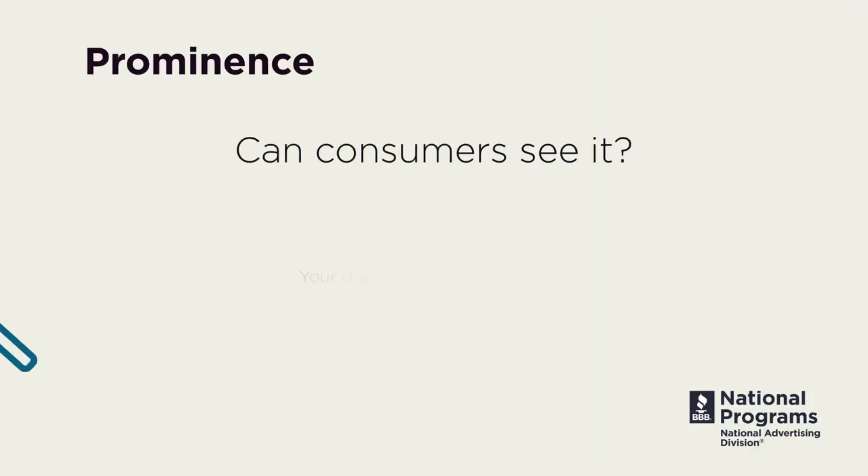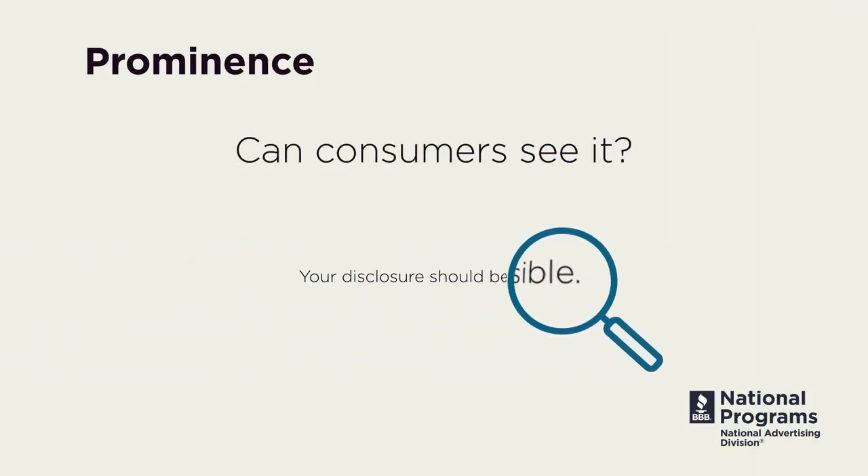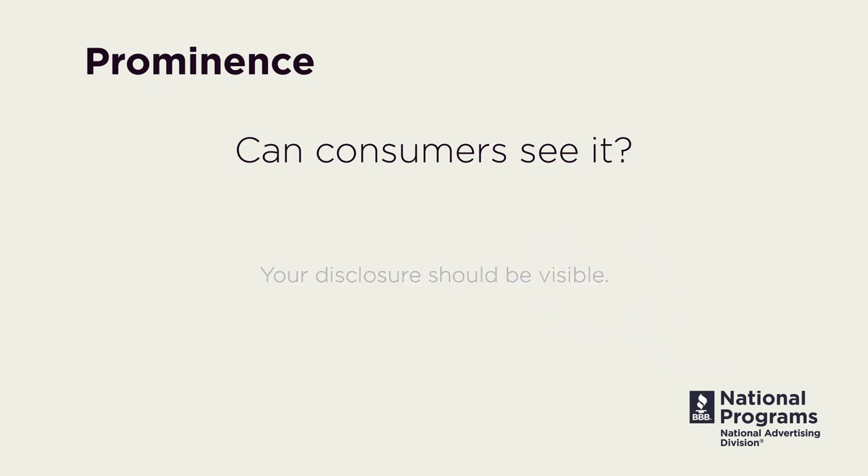Can consumers see it? Your disclosure should be visible. That includes font size, color, and a contrasting background.